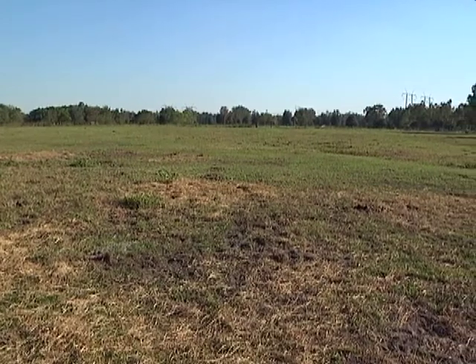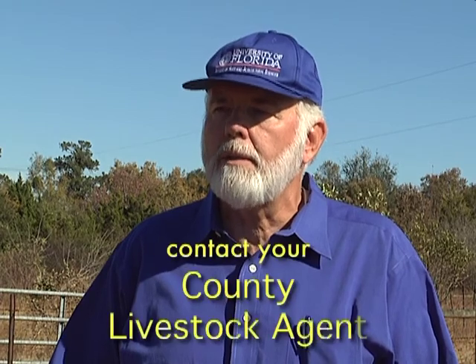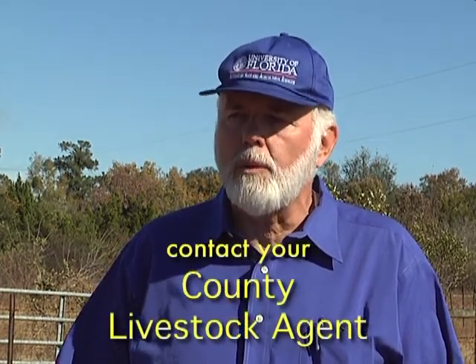Suppose that I own a pasture and I think there are mole cricket problems in it. I've sampled and found mole crickets, and now I want to get some nematodes. How do I go about that? The first step is to contact your county extension office and locate the extension livestock agent. That agent will know exactly what to do to purchase the nematodes. For example, they have to be ordered in advance, maybe a couple of months before the season. They are stored at no more than 40 degrees for no more than a month. Lots of technical details are known by the livestock agents that the rancher can use to make sure that when they obtain the nematodes, they retain the viability of that product and it is effective in the field.